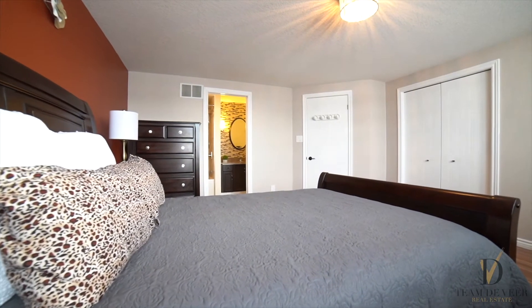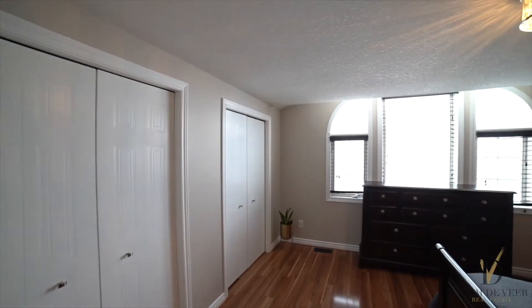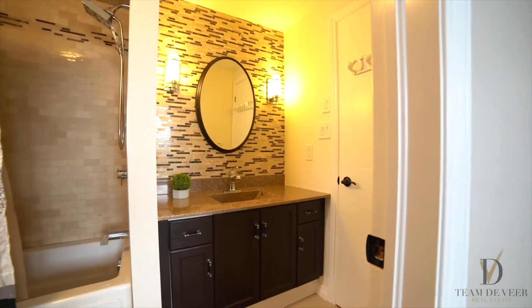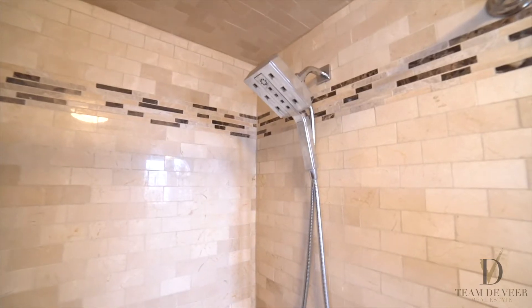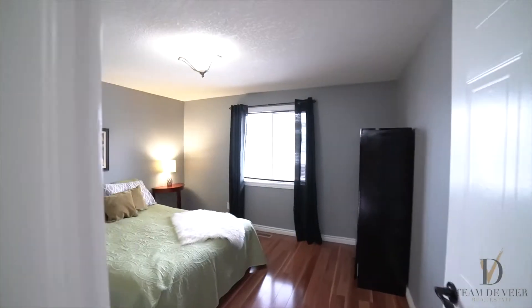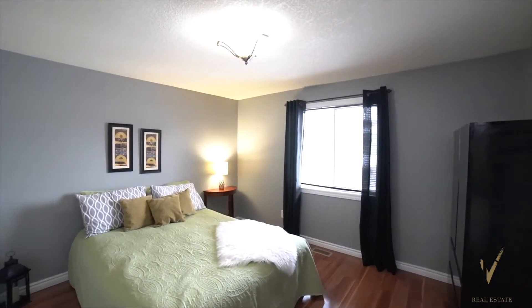Heading upstairs, you'll find a large primary bedroom with cheater door access to the freshly painted bathroom and a jacuzzi tub. The upstairs also offers two more spacious bedrooms.